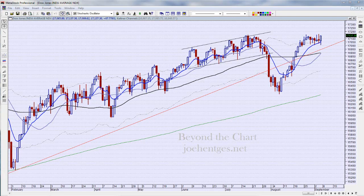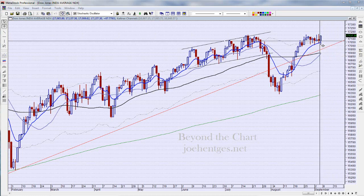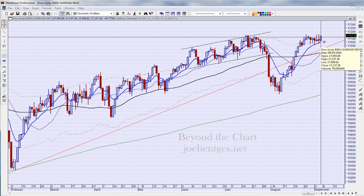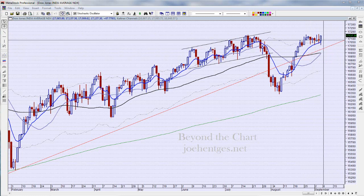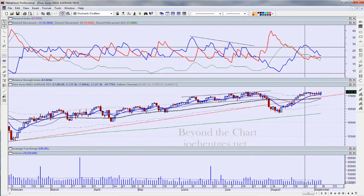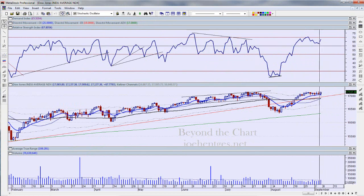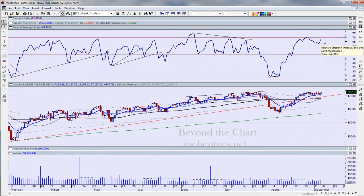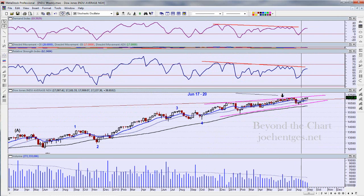We're going to start off looking at the Dow Industrials. The Dow is up almost 68 points on Friday, closed right at the high — as did the SPX. It came down in sell-off mode, then reversed right back up. We are still riding above the 10-day exponential moving average, continuing to push, with a little bit of divergence showing.